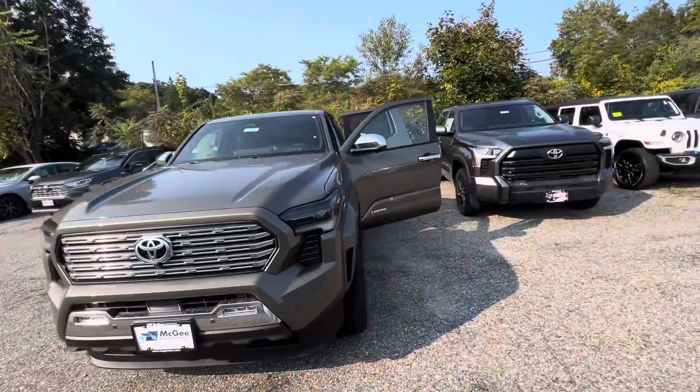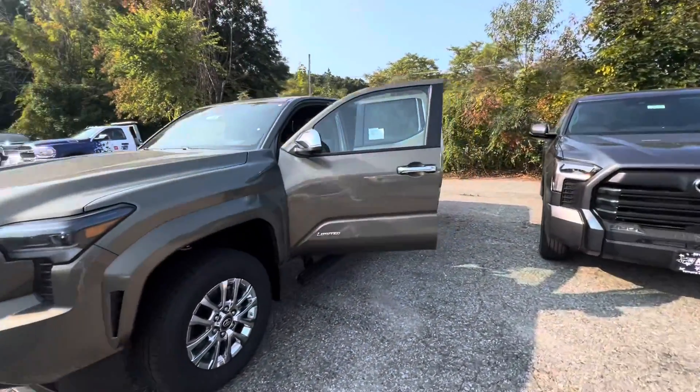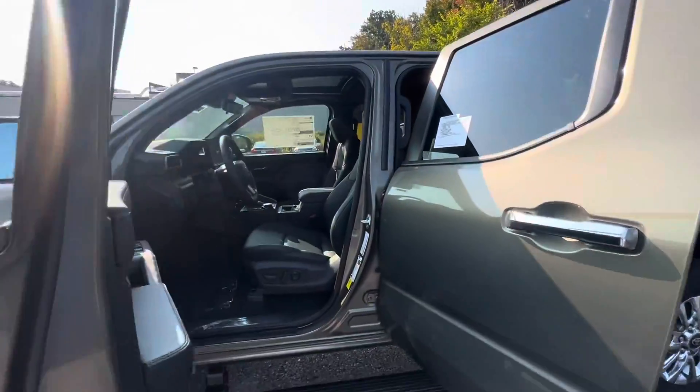Good morning, JP! My name is Alex, I'm here with McGee Toyota of Dudley. Behind me is the 2024 Toyota Tacoma Limited — let me give you a tour. It comes in a bronze color with chrome rims.